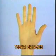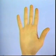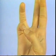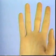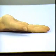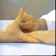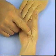Thenar Eminence. The muscles of the thenar eminence are tested as a group by asking the patient to touch the thumb to the tip of the little finger so that the nails are parallel. They can also be tested by having the patient place the dorsum of the hand on the table and raise the thumb so that it is at right angles to the palm. By palpating the thenar eminence during either movement, the examiner will be able to appreciate the contraction of the thenar muscles.